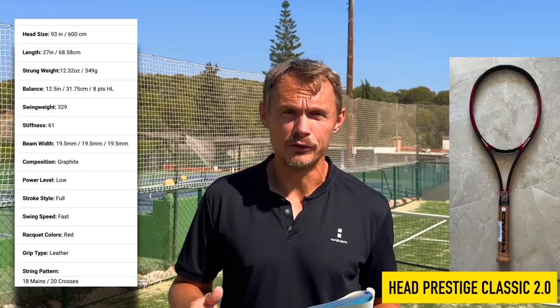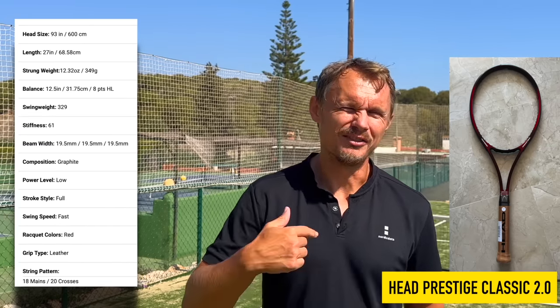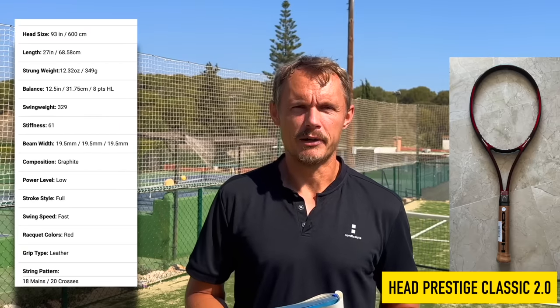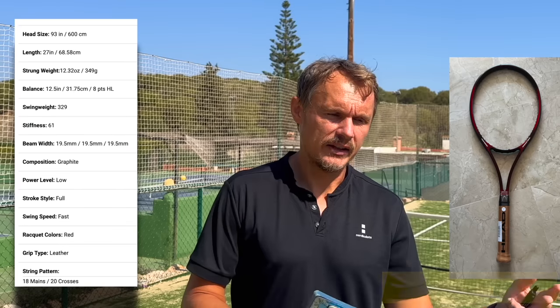I want to put a little bit of an outsider on this list: the Head Prestige Classic 2.0. Similar to what Babolat did with the Rafa, this targets a small group — it's a very unique racket compared to everything else on the market right now. It gives people the chance to try the Prestige Classic 600, now called the Prestige Classic 2.0. These five rackets stand out to me as ones I want to revisit and hit with again — rackets I don't want to sell, which is how I rank my favorites.